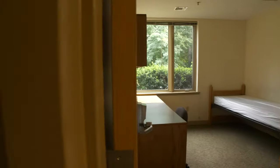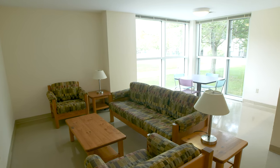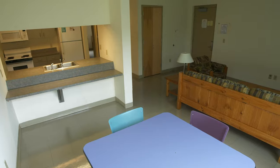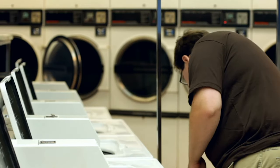Each apartment in The Village has four single bedrooms, a large bathroom, full kitchen with counter seating, a dining area, and a spacious living room. The Thomas Commons, located in The Village Quad, features free laundry facilities for the Village residents.